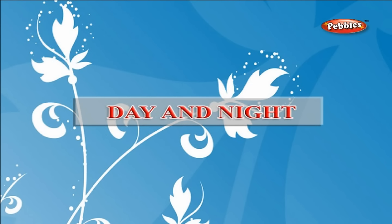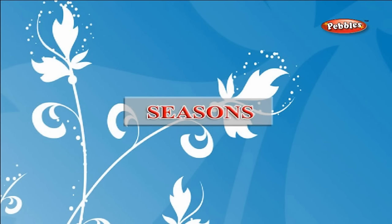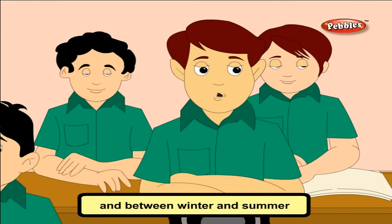Day and night: the part of Earth facing the Sun has day, while the other part has night. Why do we have seasons? It is because of Earth's revolution around the Sun. The half which receives more sunshine has summer, while the other half has winter. Between summer and winter we have autumn, and between winter and summer we have spring. They are very pleasant seasons — neither very cold nor very hot.